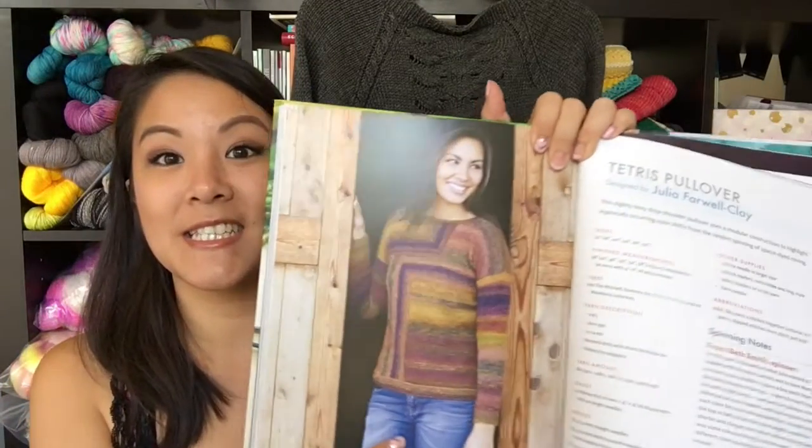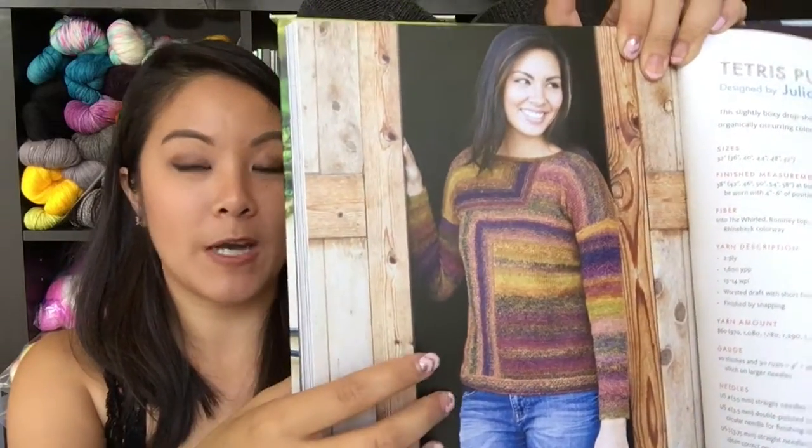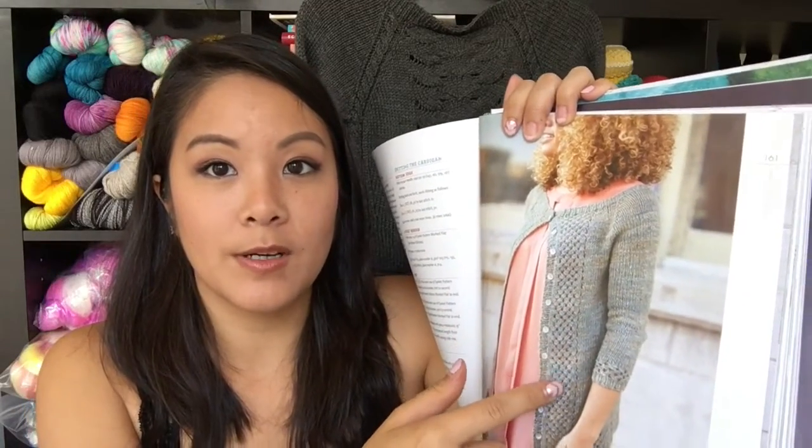And this is the Tetris Pullover by Julia Farewell Clay — a super cool sweater I want to make as well. This is the Maya Cardigan by Kristen Kapoor, a super gorgeous textured lacy sweater. It's a lovely coffee table book with great patterns designed specifically for handspun, and it goes into how to generate specific yarns for each sweater.